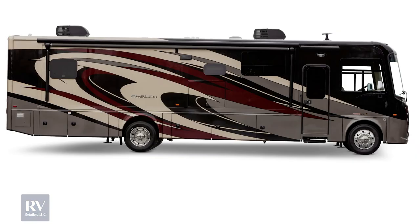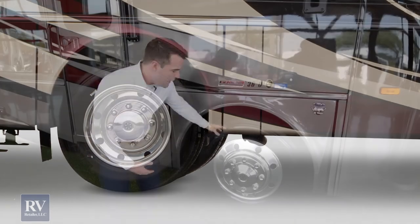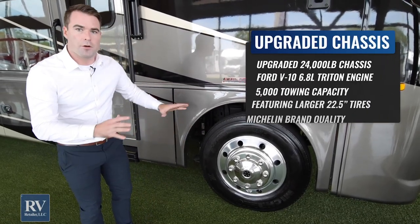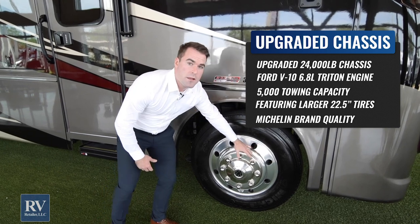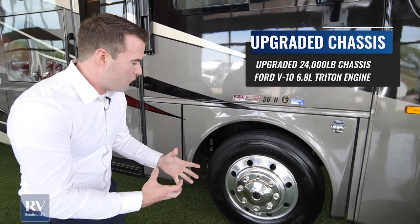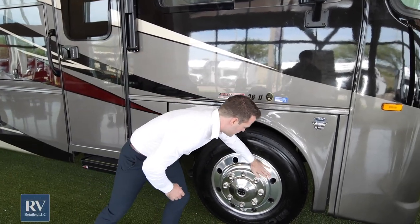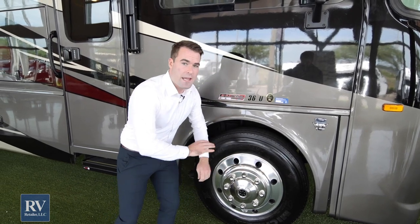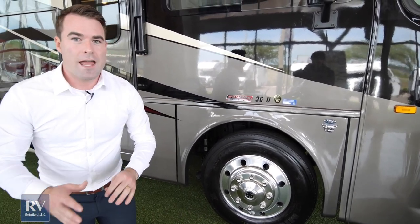This also has larger tires — 22 and a half inch Michelin tires, which is a phenomenal brand. You also have Alcoa aluminum rims. You don't have those cheap stainless steel or painted rims that always either fall off or get rusty and look terrible. This is solid — it's going to look like this 10, 15 years down the road, no matter how long you have this RV.